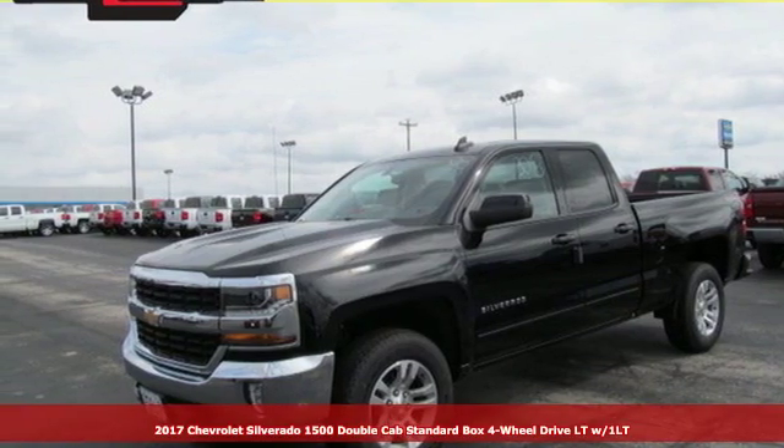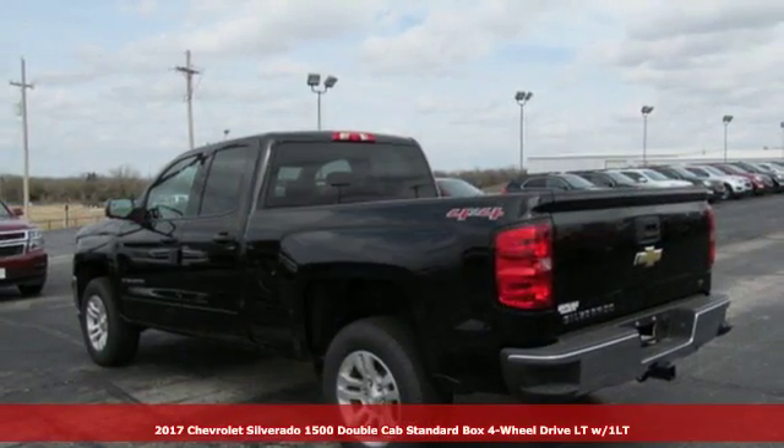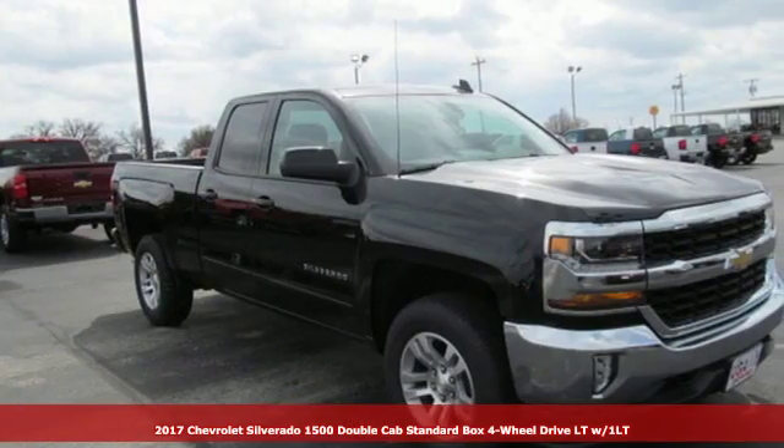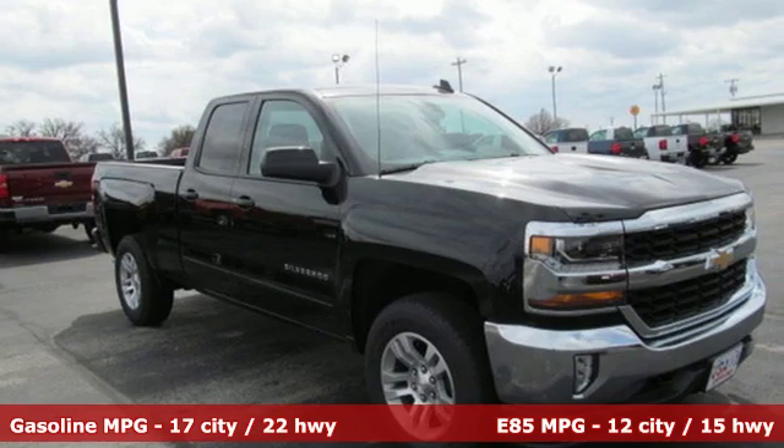Here's a 2017 Chevrolet Silverado 1500 — the most reliable, rugged, and safest member of your work crew.